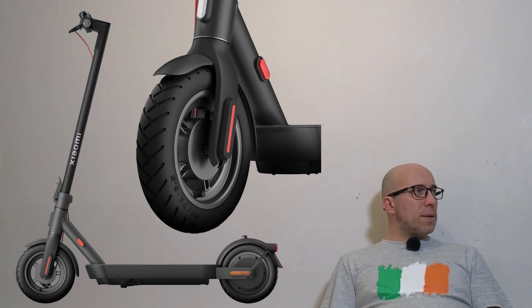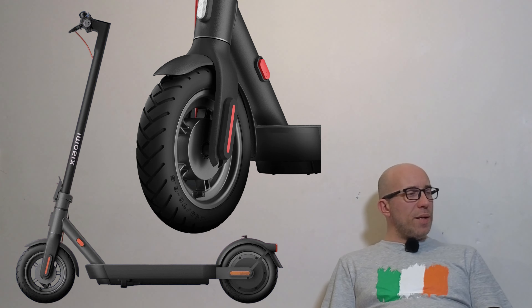Rear motor — both a good and bad option. Good: more torque, better battery efficiency. Downside: the majority of punctures happen on the rear wheel, so it's much more common to replace a rear tire. If the rear wheel is the motor, that can be a little bit tricky.